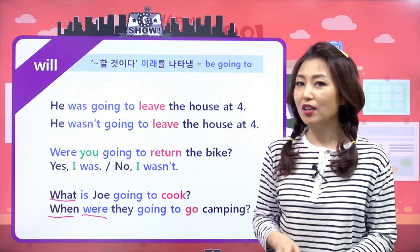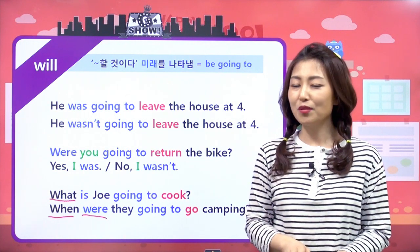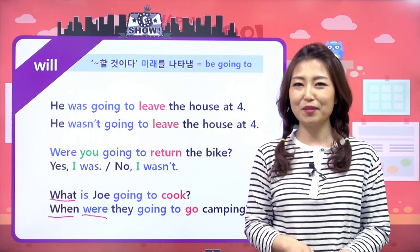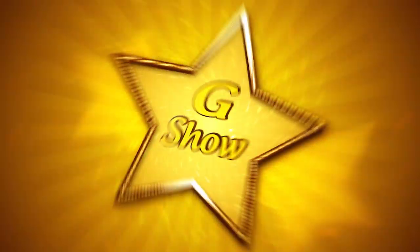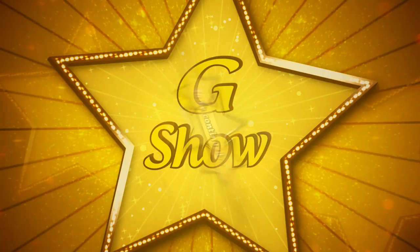여기까지 잘 이해했으면 우리 다음 시간에 조동사 또 다른 조동사 친구와 함께 만나보도록 해요. Goodbye everyone. I'll see you next time. Bye.